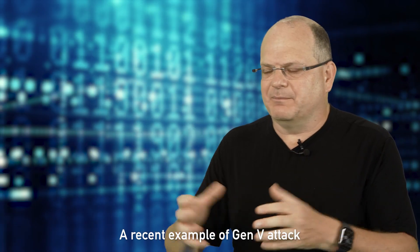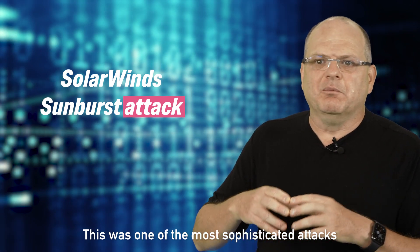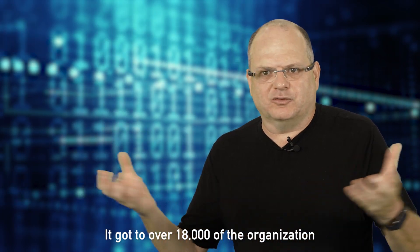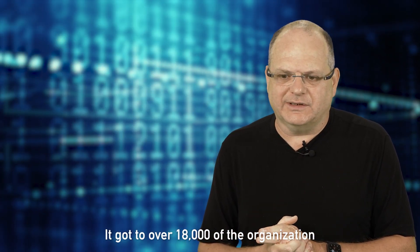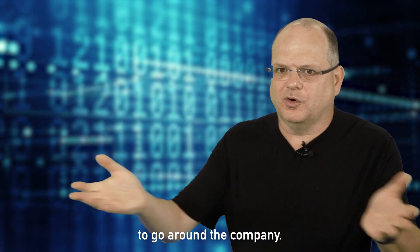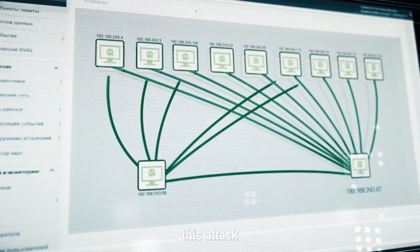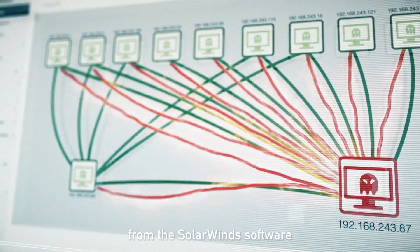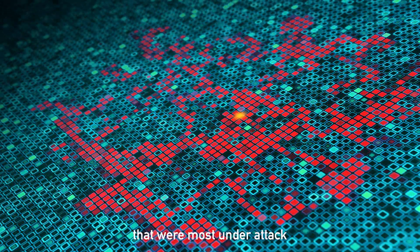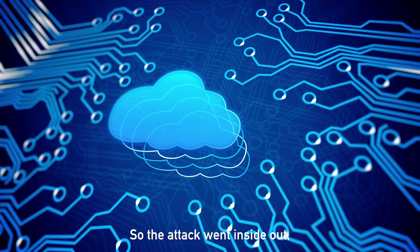A recent example of a Gen 5 attack was the SolarWinds Sunburst attack. This was one of the most sophisticated and severe attacks we've ever seen. It reached over 18,000 organizations through software that had all the permissions to move around a company. While most attacks start from the outside and go inside, this attack actually started inside from the SolarWinds software and then spread outward — with some of the most targeted assets being external assets on the cloud, so the attack went inside out.